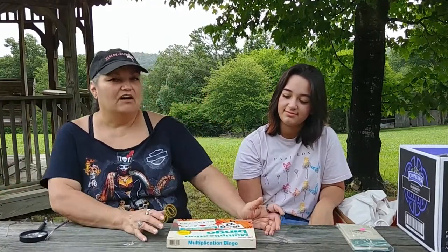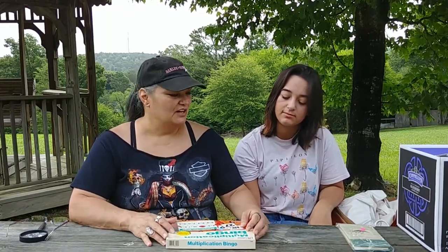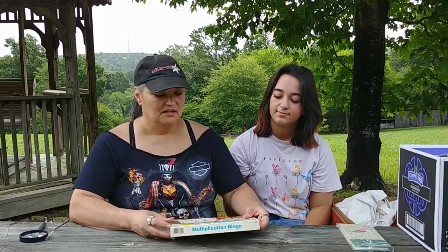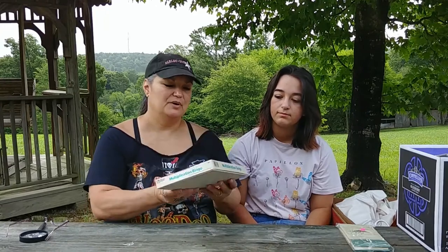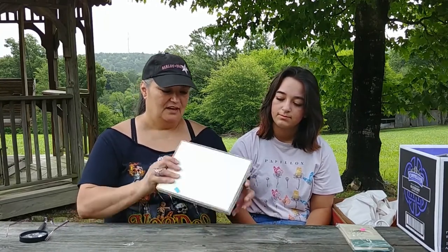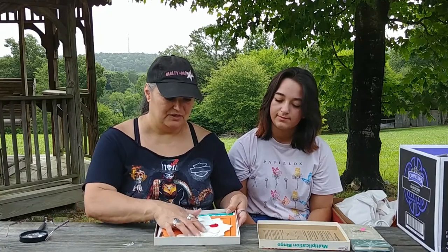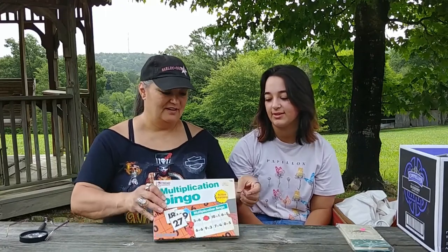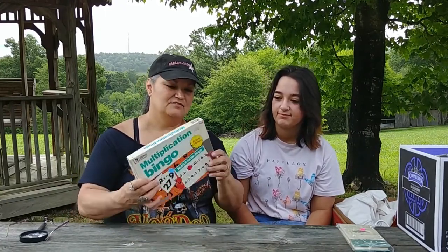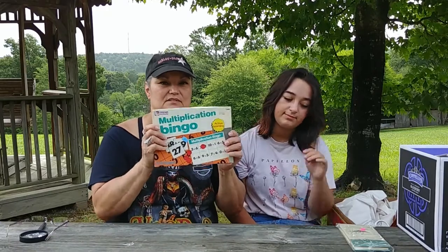I'm trying to go beyond just knickknacks and find things that are still in package. I've even started buying some shoes and clothes, which I'll do a whole video on that soon. Like this multiplication bingo — I wouldn't normally even look at it, but the box looked old and vintage. It's 99 cents, and I went through it and everything was there. It's been used, but everything's there. It's a math bingo game, and I think there was a date on it — 1980. So somebody might want that.